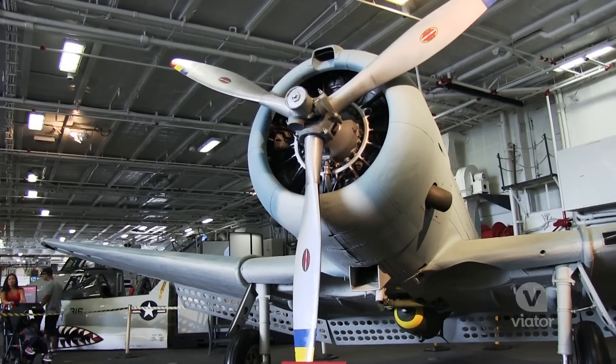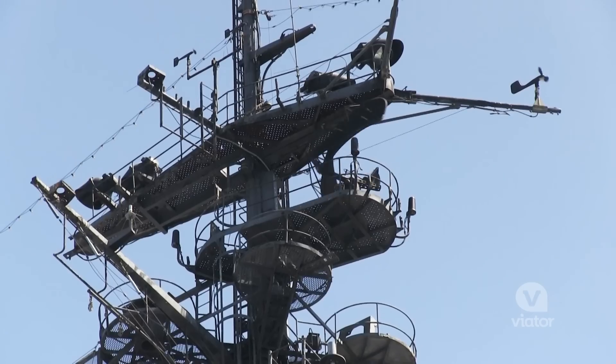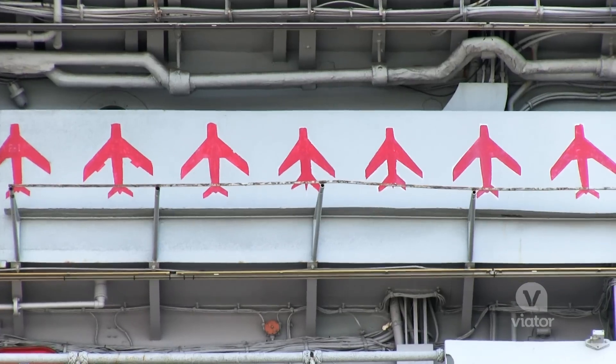Today in San Diego, we're checking out the USS Midway. The USS Midway has a lot of history because it is the US Navy's longest-serving carrier of the 20th century.